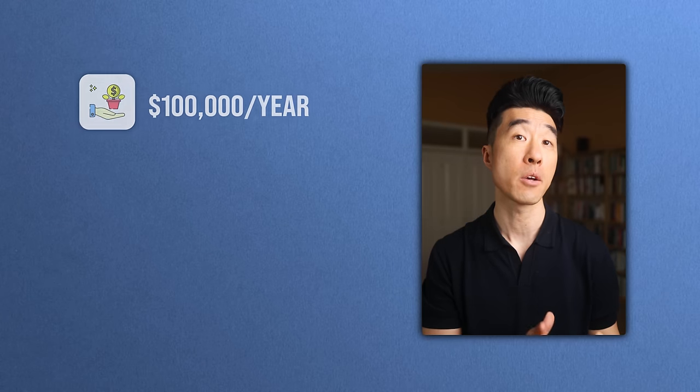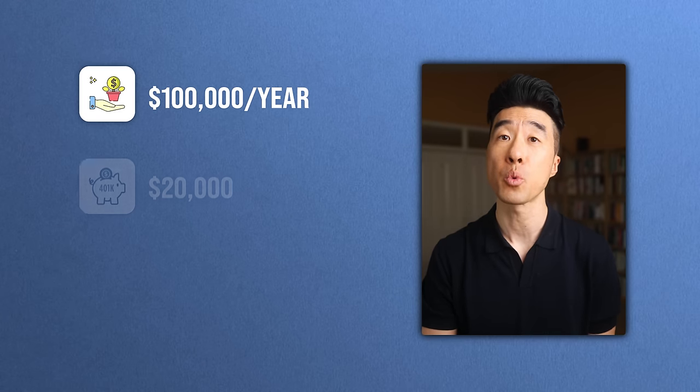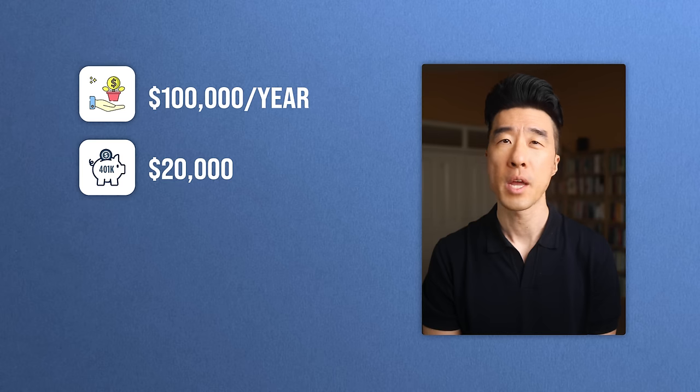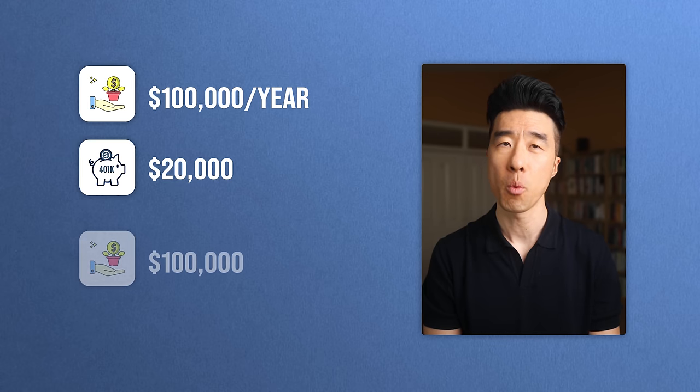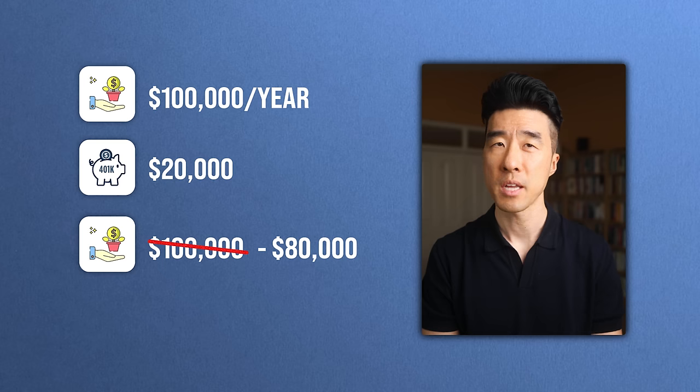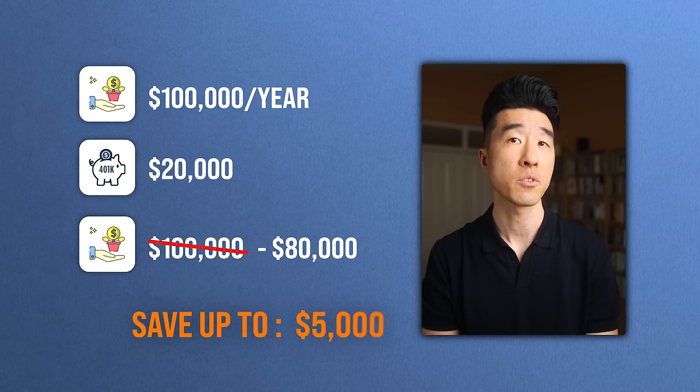For example, when you invest in a traditional 401k, you get a tax break because your overall taxable income is lower by the amount that you contribute. Let's say you make $100,000 a year, but you decide to invest $20,000 into your 401k. Now instead of needing to pay taxes on that full $100,000, you only need to pay taxes on $80,000. Depending on your filing status, that could save you up to $5,000 in taxes alone — more money you can invest into the market for growth, maximizing your investment returns.